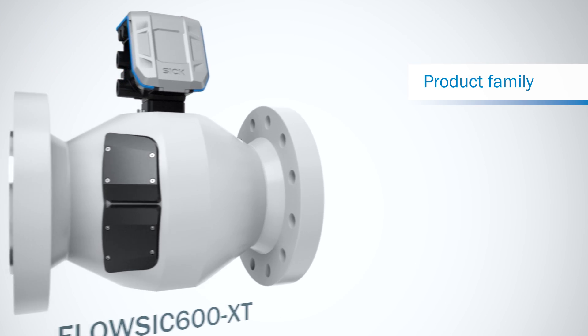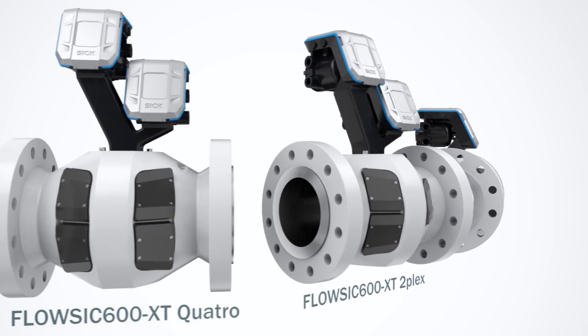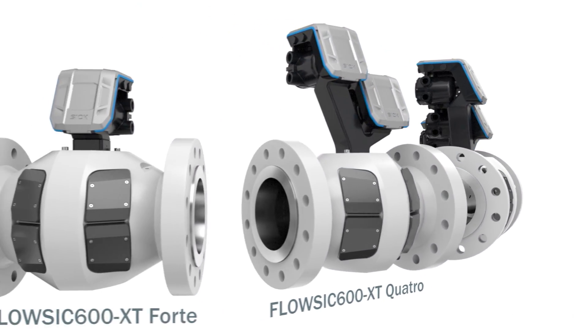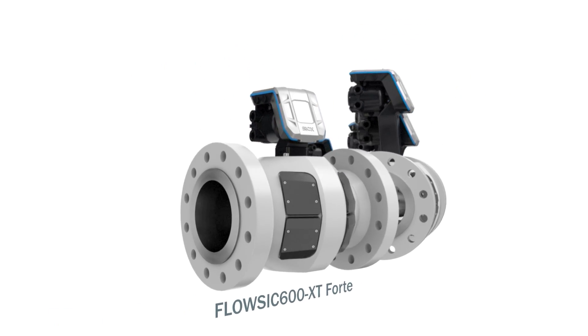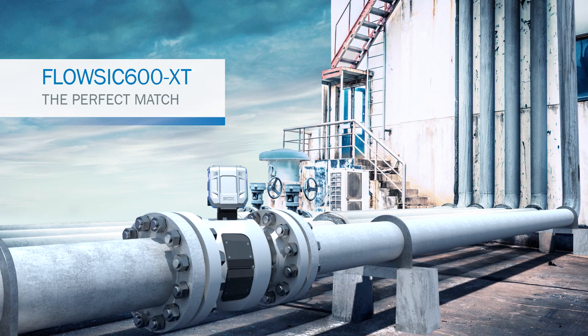FlowSick 600 XT is available in four versions as a standalone or system solution, perfectly tailored to customers' needs. When it comes to choosing the right gas flow meter, there's no room for compromise.